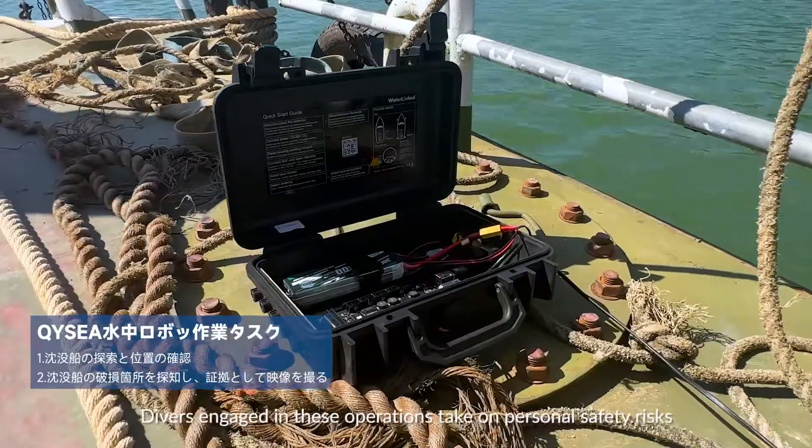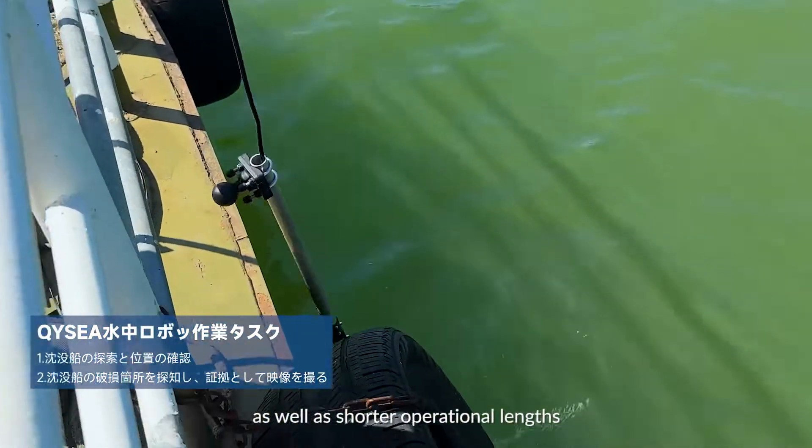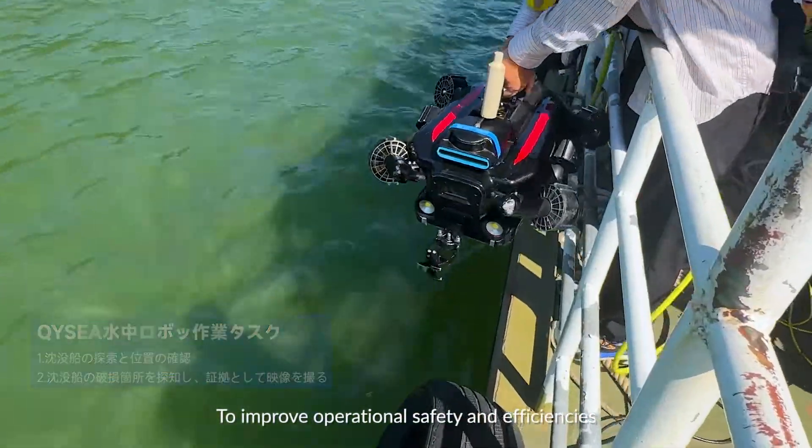Divers engaged in these operations take on personal safety risks as well as shorter operational length. To improve operational safety and efficiency, the Firefish underwater robot is introduced and deployed.